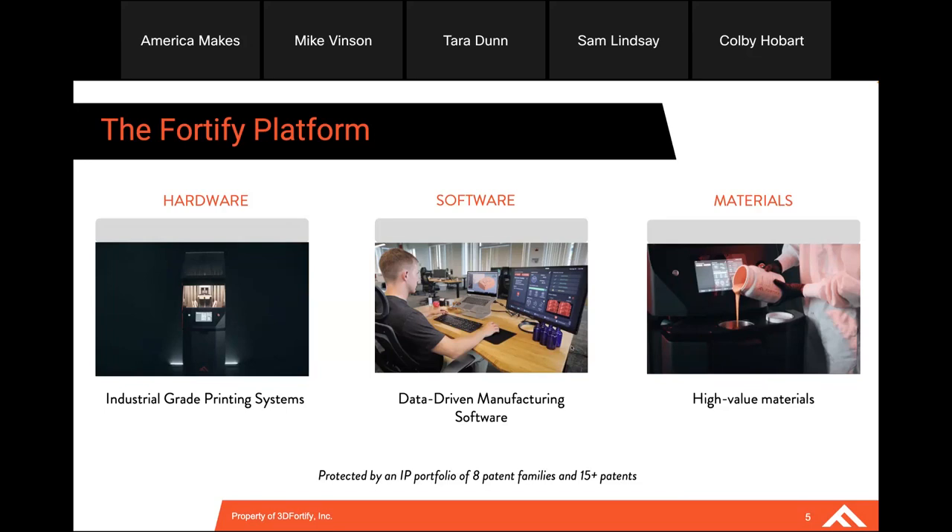The company is a full stack company — not only did we develop and manufacture the printers, we also develop all of the software and firmware needed to operate those printers, and we are also a material science company developing materials. In fact, some of the founders like to say that we were a materials company first that was forced into developing a 3D printer capable of printing those materials since none existed on the market.